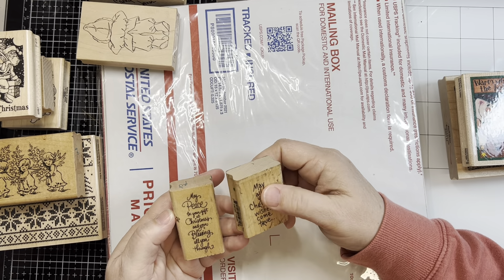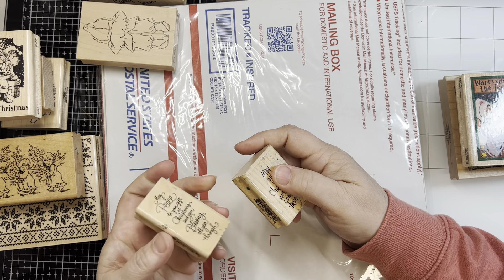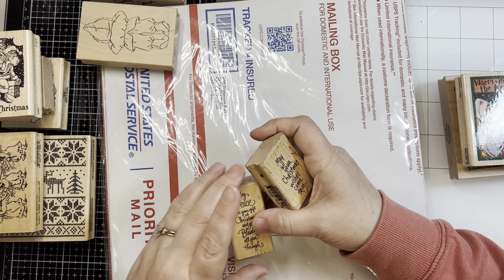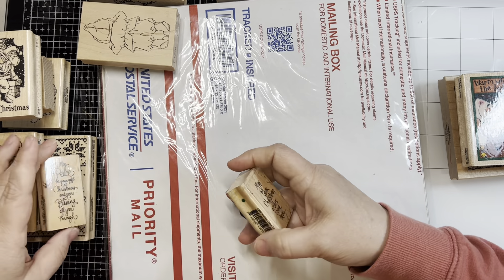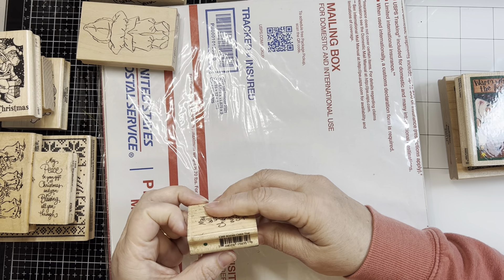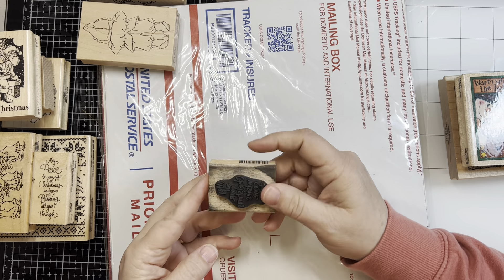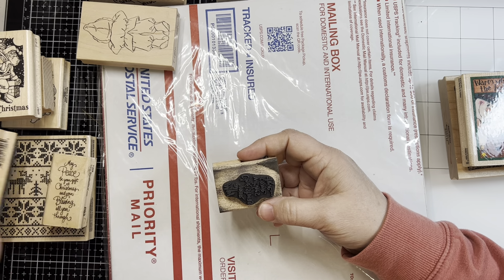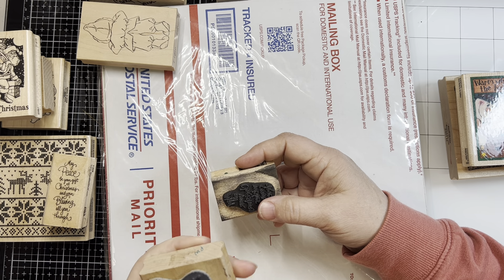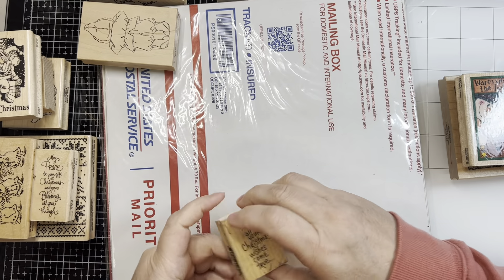These came with it. The sentiment reads: 'May your peace be your gift at Christmas and your blessing all year through.' This is from Stampendous called Christmas Peace. I may keep it — sometimes I don't have a saying, so if I want to put 'peace' on the front, this may be a good inside sentiment. Then there's 'May all your Christmas wishes come true,' called Wishes Come True, also from Stampendous. This one's kind of filthy — they're both on black rubber, which is why I think it looks dirty. This one has a lot of glitter in with it, and I don't really think I'm keeping this one.